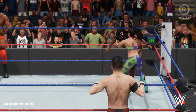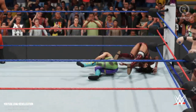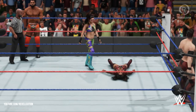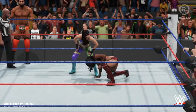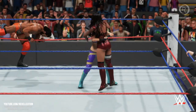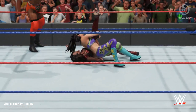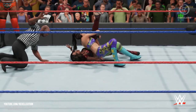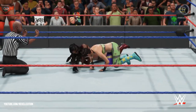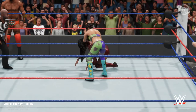Oh, look at this — a corner exploder suplex! Wow, the crowd's on the edge of their seats. Here it comes — Bailey-to-Belly! That is a huge opening for Bailey. She kicks out — not yet! Look at the look in her eyes; she's in the zone now.